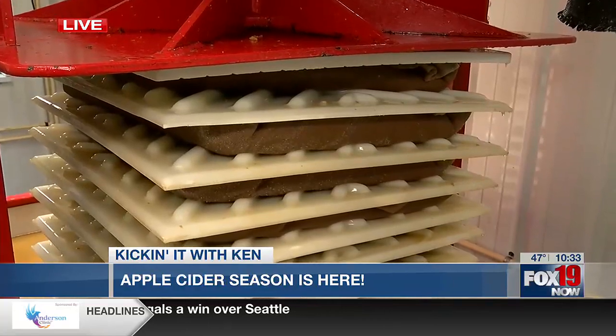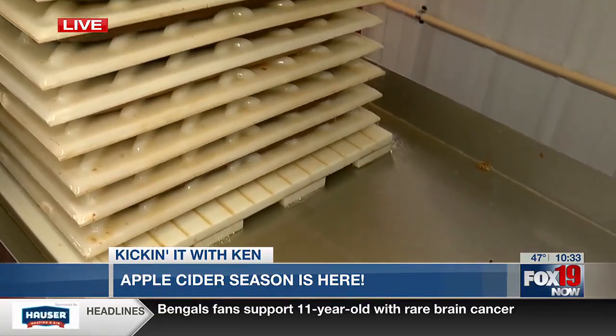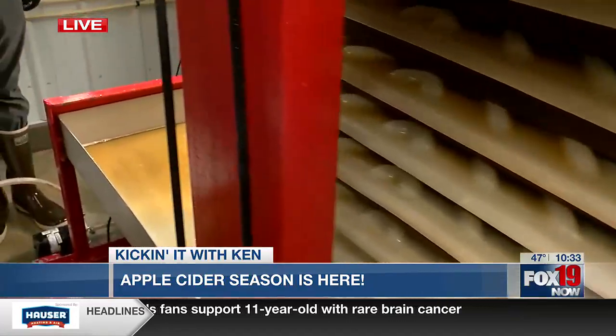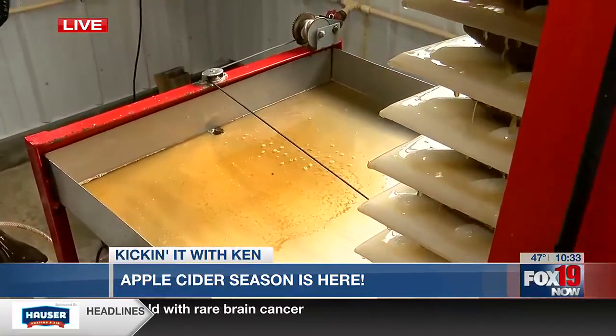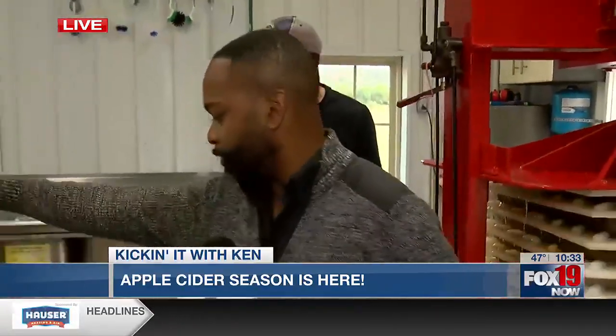So it goes down into this little thing over here. This just catches all the little bits of apples that didn't get caught in the cloths, and it gets pumped into a refrigeration tank back behind us. So it's going all the way through there — that's the old apple stuff.